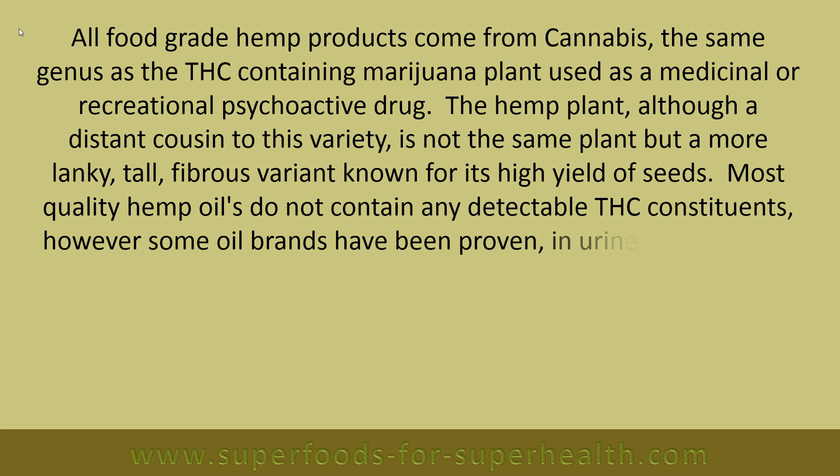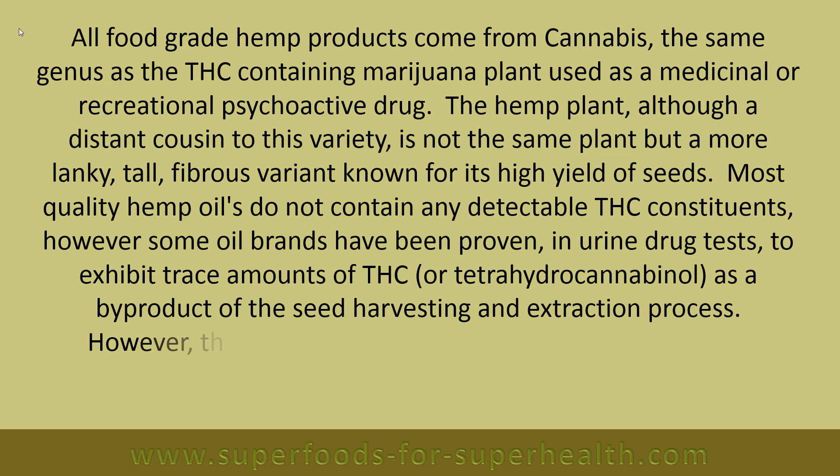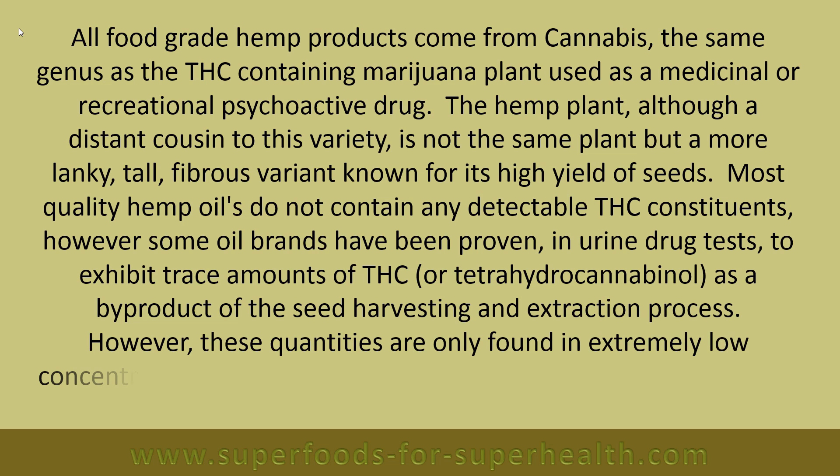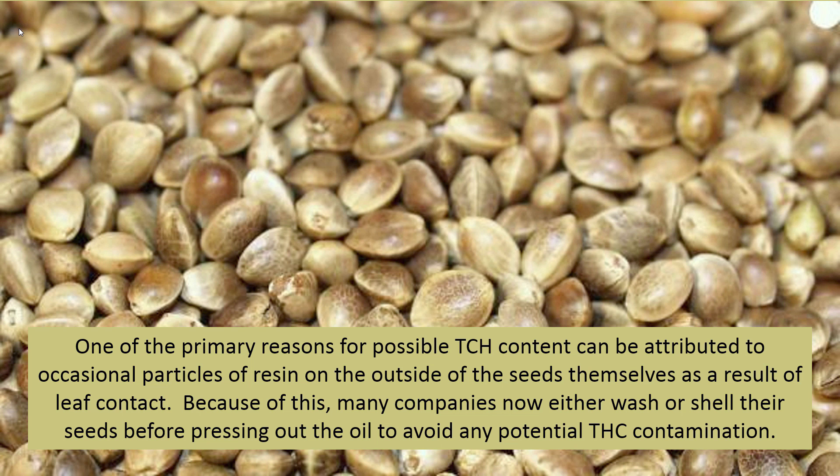Most quality hemp oils do not contain any detectable THC constituents. However, some oil brands have been proven in urine drug tests to exhibit trace amounts of THC, or tetrahydrocannabinol, as a byproduct of the seed harvesting and extraction process. These quantities are only found in extremely low concentrations, usually between 0.025 to 1 percent of the total oil profile. One primary reason for possible THC content can be attributed to occasional particles of resin on the outside of the seeds from leaf contact. Because of this, many companies now either wash or shell their seeds before pressing out the oil to avoid any potential THC contamination.